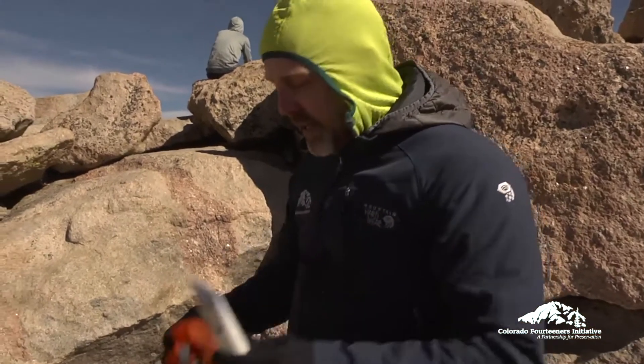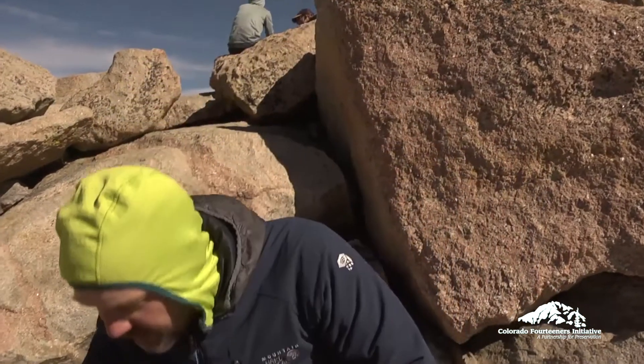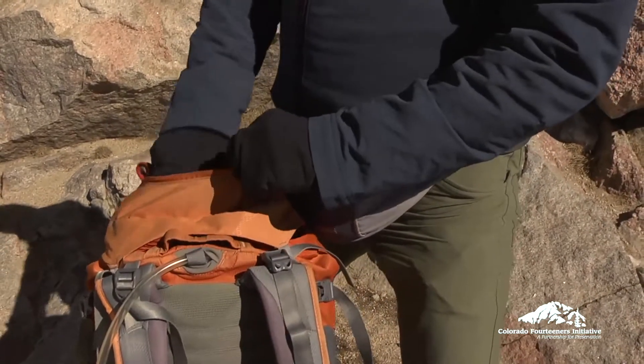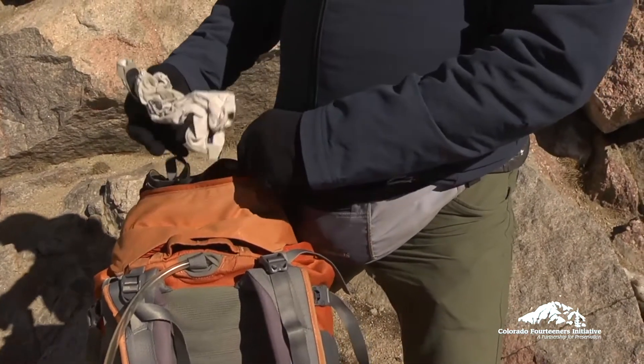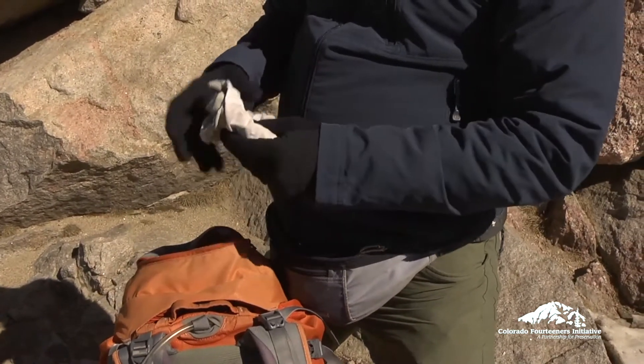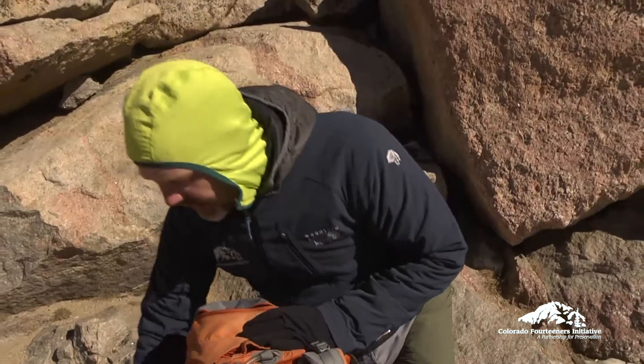Sunscreen with a high SPF is vital here in Colorado, especially as we get higher in altitude — there's more UV and a greater chance of getting sunburn. I also have some lightweight sun gloves that keep the sun off my hands.